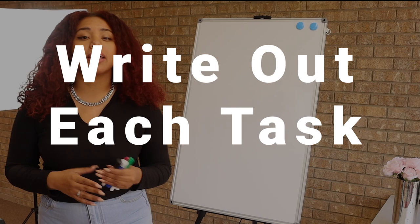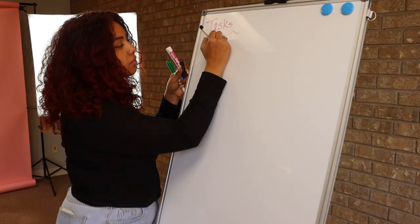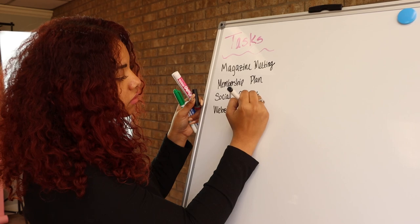The first thing I do when I'm ready to organize or plan my day is I write out all of my tasks. I know this might sound daunting — you might not want to put everything you have to do on paper — but this is actually the first step to really organizing your day. Write out every single task you have to get done either that day or that week.